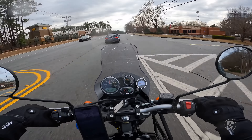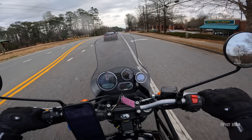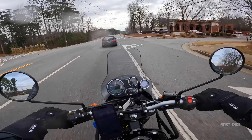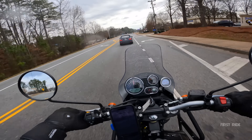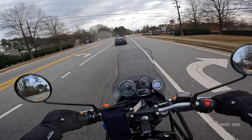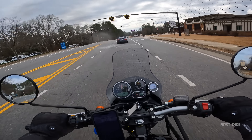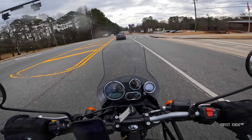I'm going to pull off and do a little walk around of this bike — it might be a little fast since it's raining. I've got to say, I'm kind of falling in love with the way the Himalayan looks. I know that's kind of crazy, but it's happening and I don't know what to do to stop it.